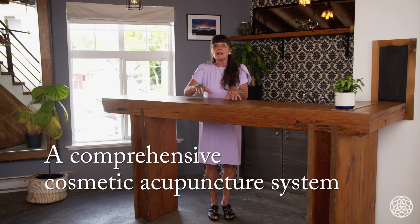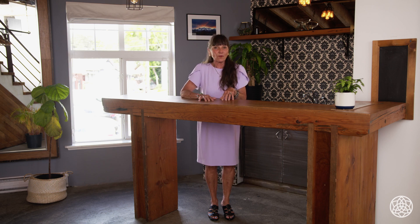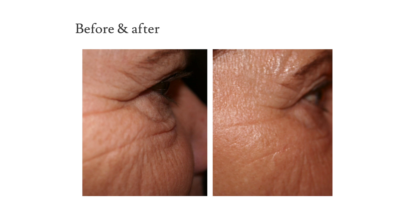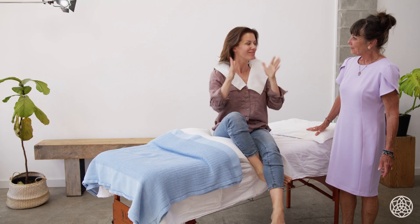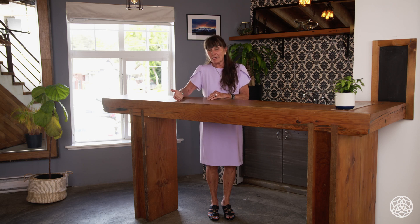This course on Maizen Cosmetic Acupuncture is for practitioners who are licensed. It's a full system, not just put these needles here. You're going to learn a lot of supporting information that's going to help build your practice. It's a bit of a high-end treatment — you charge more for it than your regular acupuncture. But the beauty of it is you have a way for people who are worried about how well they are aging to come to you and get help in a safe manner that's totally based on traditional Chinese medicine.